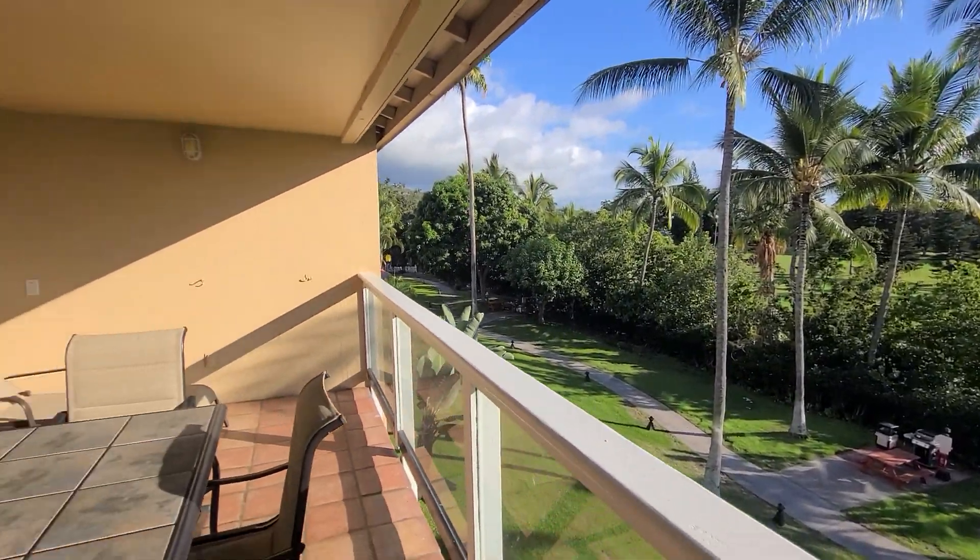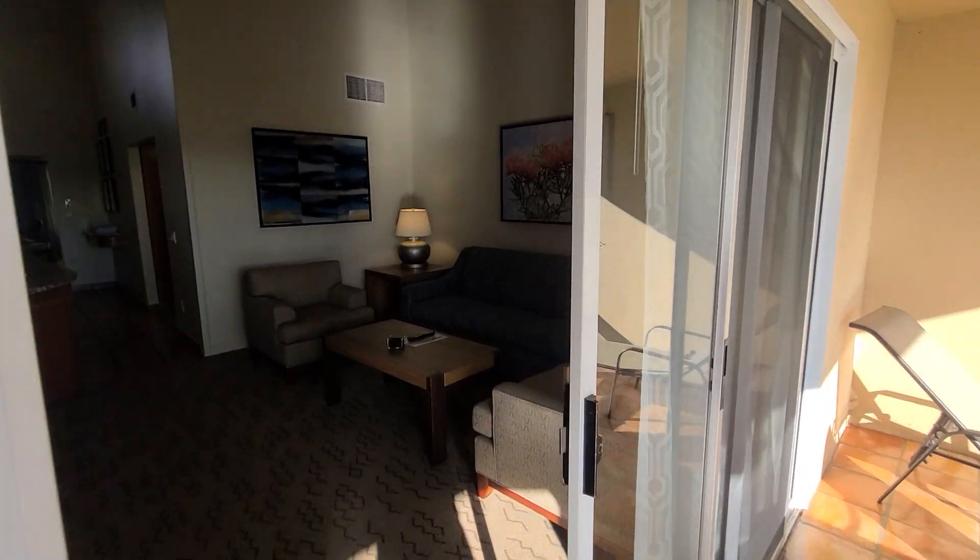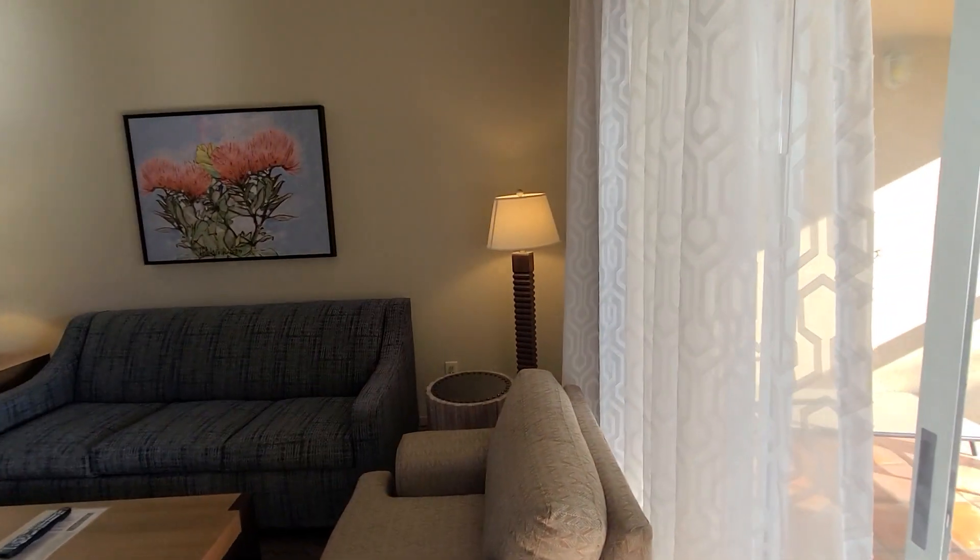This room has a golf course view. They do have a few rooms with an ocean view, but not too many.